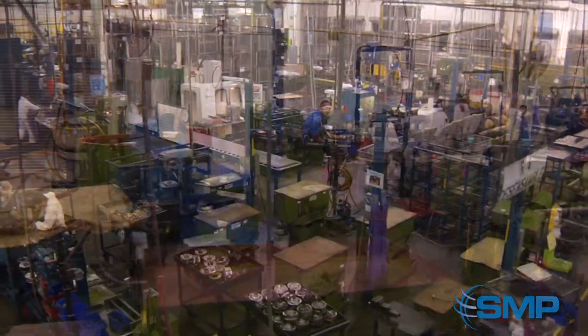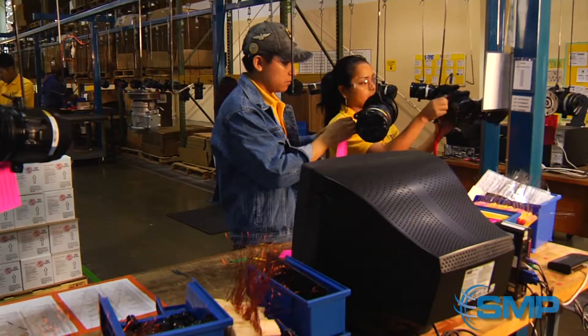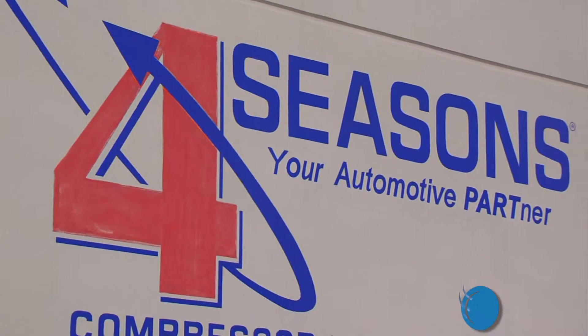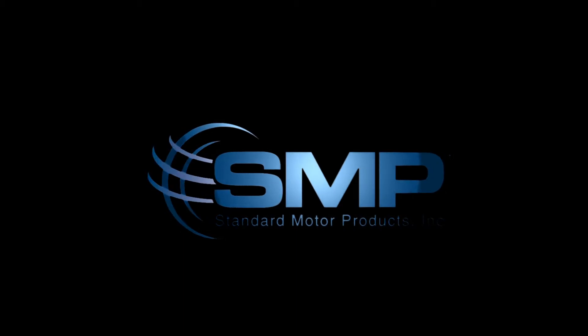Four Seasons and Standard Motor Products Incorporated bring quality and integrity to the market through every product offering. The SMP Global Standard offers quality leadership and delivery, a comprehensive distribution network, and guaranteed customer satisfaction so that you can rest assured Four Seasons products are the right choice.